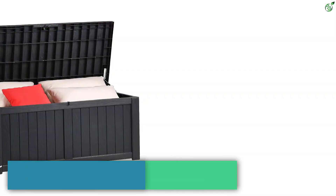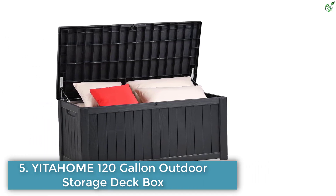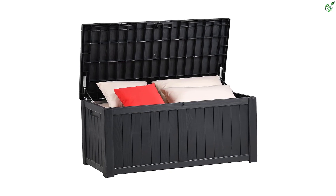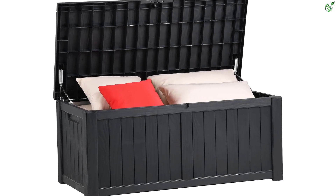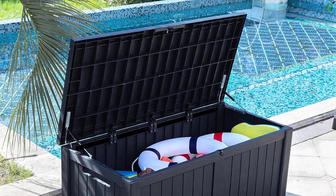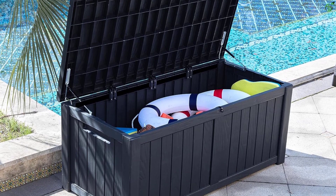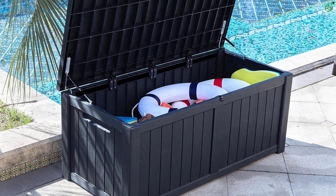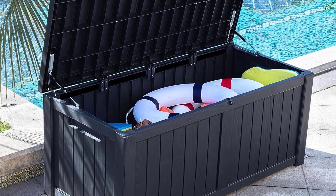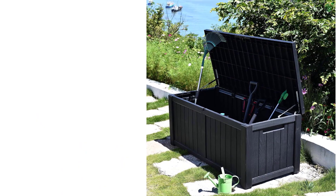Number 5: YITAHOME 120 Gallon Outdoor Storage Deck Box. The YITAHOME 120 gallon outdoor storage deck box is an ideal outdoor storage solution with a storage capacity of 120 gallons and total dimensions of 56 inches L x 26.6 inches W x 23.4 inches H. Its hydraulic pistons allow for easy opening and soft closing with minimal effort.